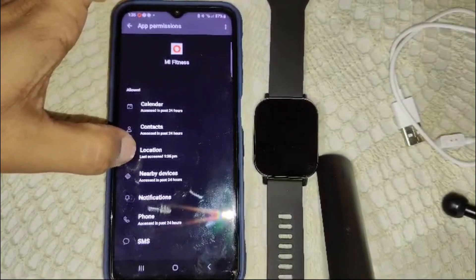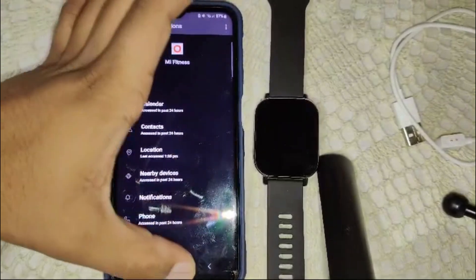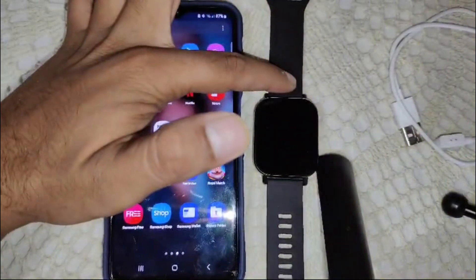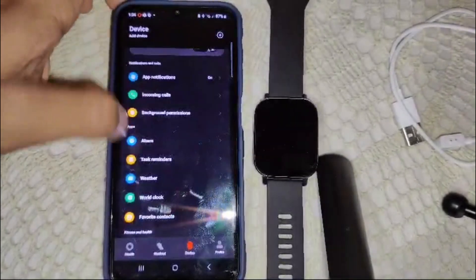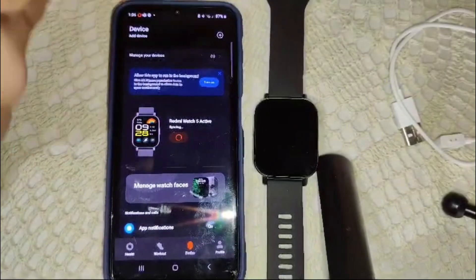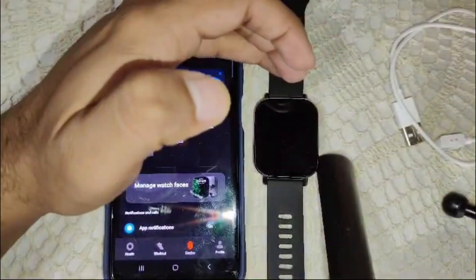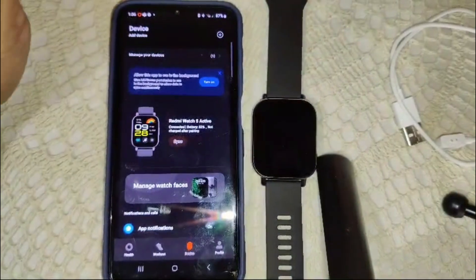Also, you need to sync the Mi Fitness app. Sometimes the Mi Fitness app is not syncing with your device after granting permissions, which is why the weather is not updating. Open your Mi Fitness app, go to the device section, find the sync option, and click on it. All new settings will be transferred to your watch.